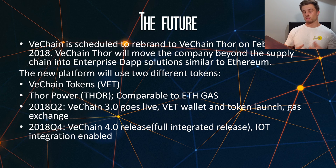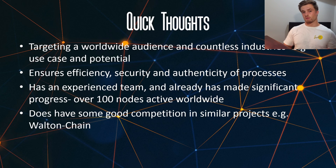This is one of the reasons why I think you really need to watch out for VeChain this year. They're targeting a worldwide audience and countless industries, which means they have a big use case and a lot of potential for the future. The process they use ensures efficiency, security, and authenticity. They have a very experienced team and already have made significant progress — over 100 nodes are actually currently active worldwide. And they do have some good competition running against them, like similar projects like Walton Chain, but I don't really see a reason why they can't both rise up and work in the industry, just like any other technology would.